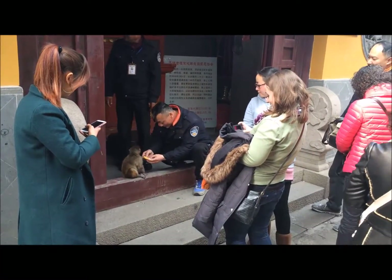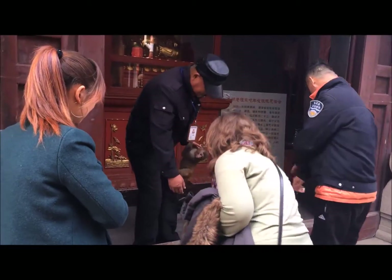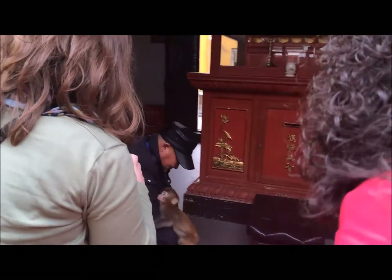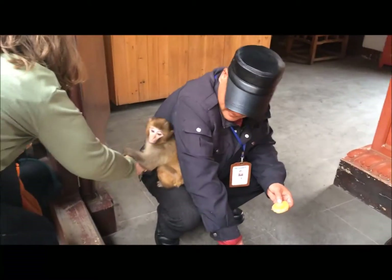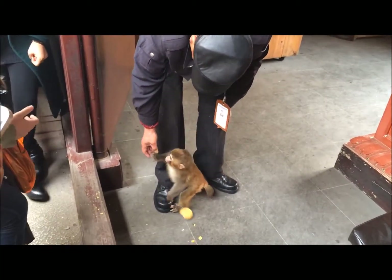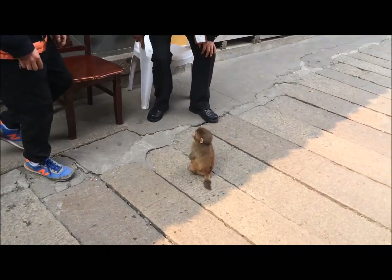There's a monkey right there — there's a real monkey that we just randomly found here. Oh my god, Jen, why are you doing that? Jen's trying to touch the monkey. Jen's touching it. I've seen a monkey right there, just randomly in this place.